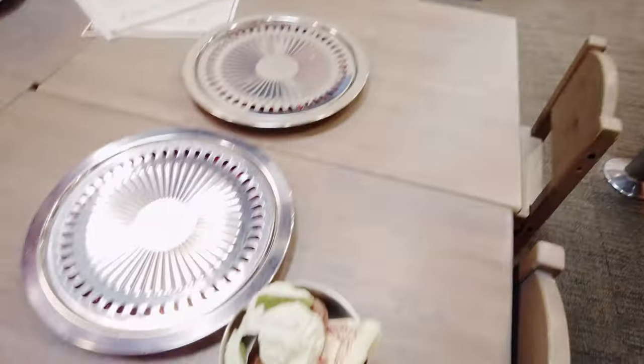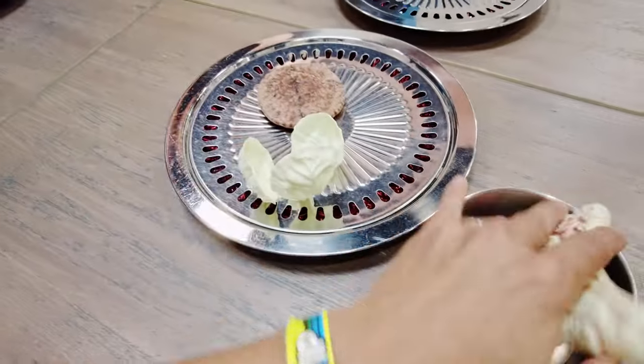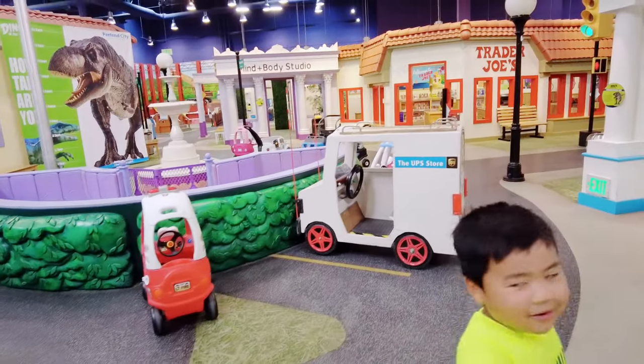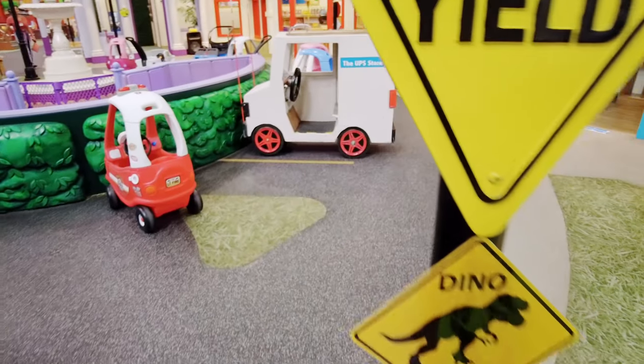Time to cook this baby up at Pretend City. Throughout the area there are special dinosaur signs to watch out for dinosaurs.